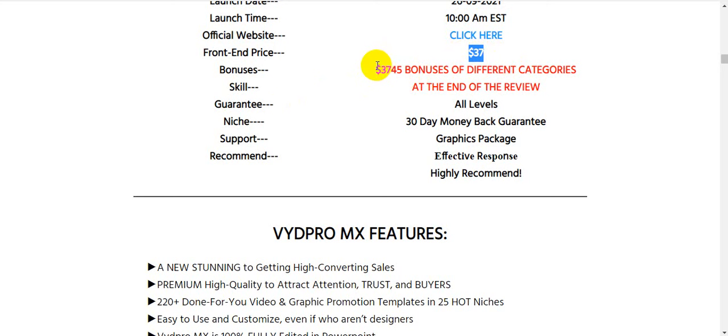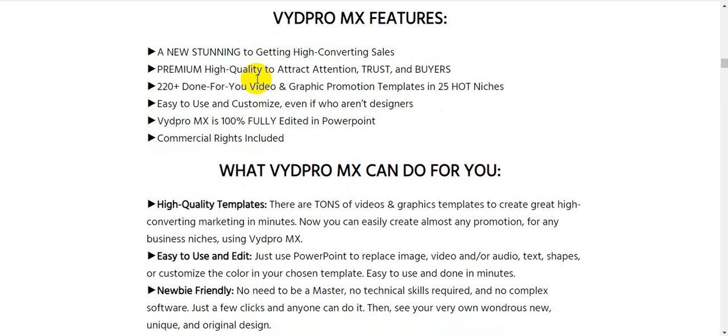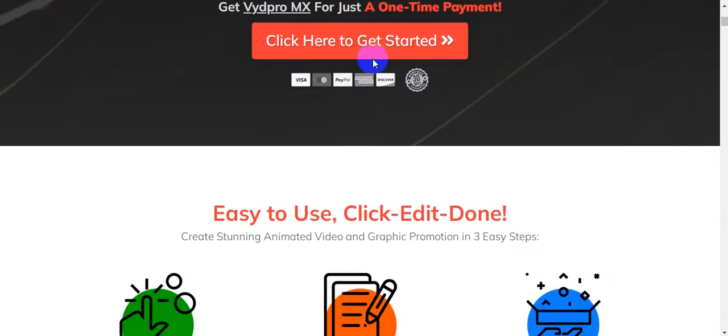My exclusive bonus package is worth $3,745 across different categories, and there is a 30-day money-back guarantee. I highly recommend grabbing this now. I'm going to show you VydPro MX features and all the sales page information — so stay tuned.